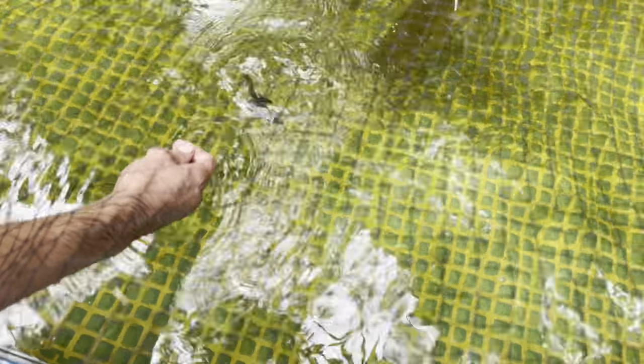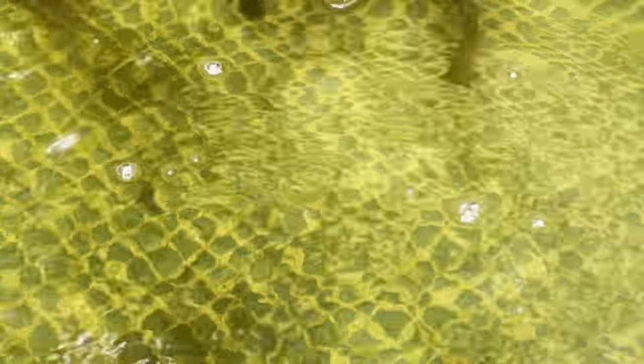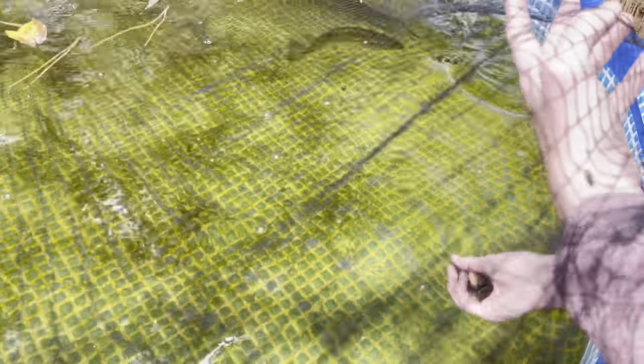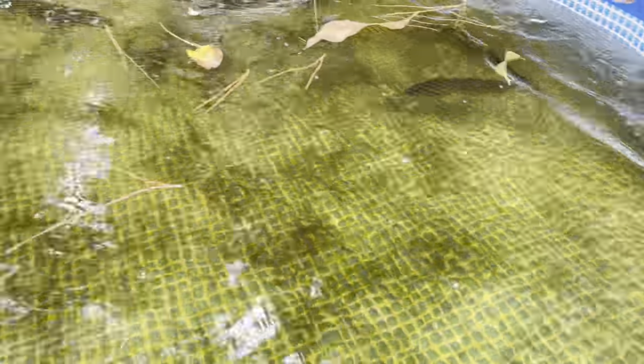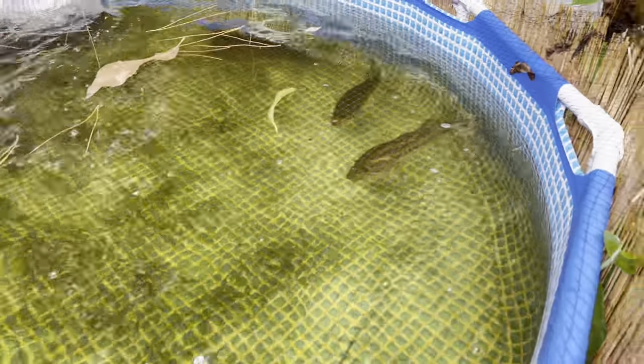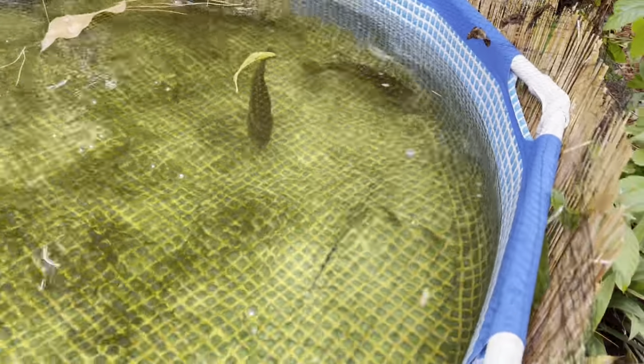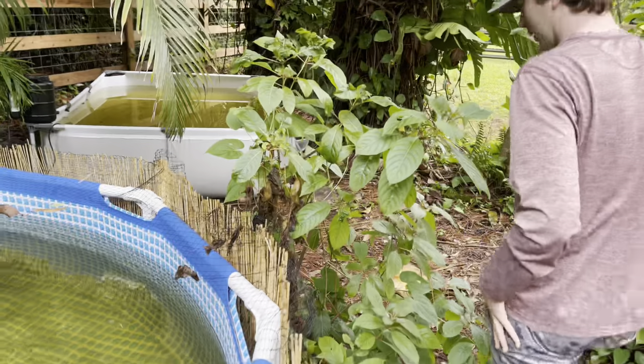It's feeding time baby! Oh look at all this tilapia — this was in one cast net! Bro, they just ate all of them like that! Oh dude, they're so thick. Come on clown — the clown's still a little shy. What do you say Brandon? It's time to release the oscar!